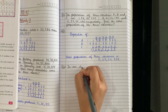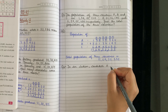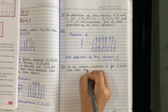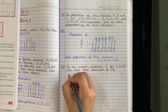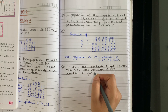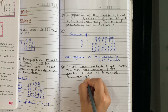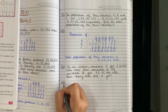In an election, candidate A got 2,36,465 votes more than candidate B. If candidate B got 43,45,400 votes, how many votes did A get? Note down the question, then I will explain its meaning.